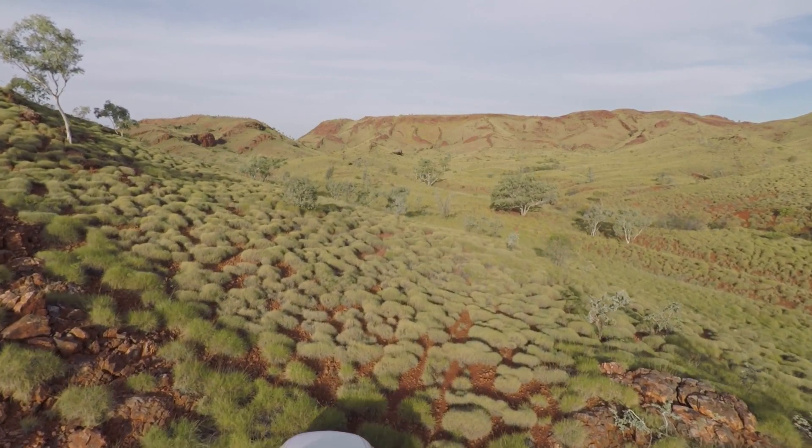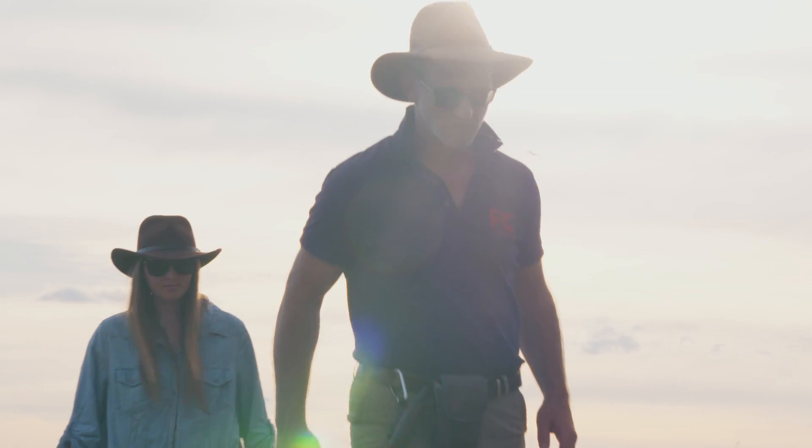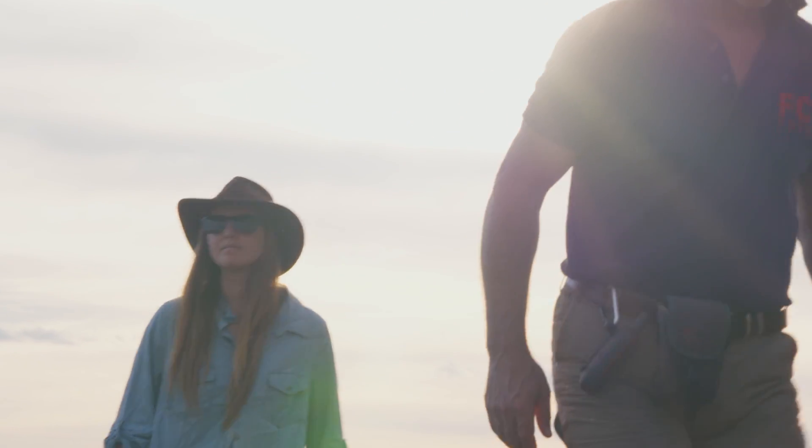This Pilbara landscape looks a little like the surface of Mars, so it's appropriate that what we found here not only has implications for the origins of life on Earth, but also for the search for life on Mars.